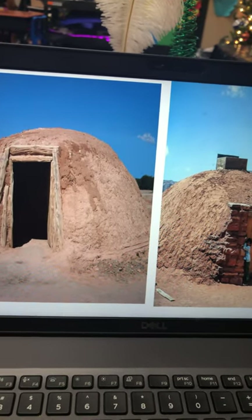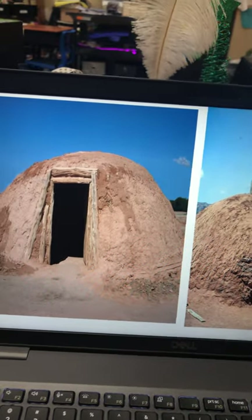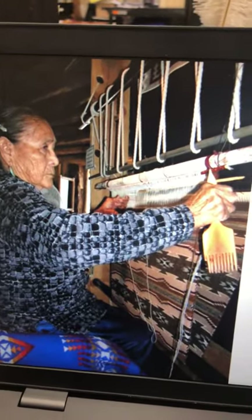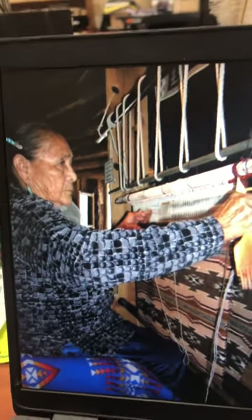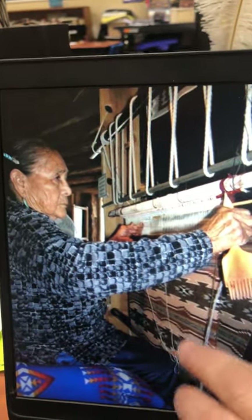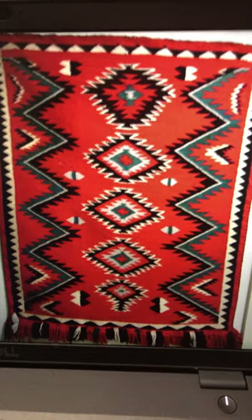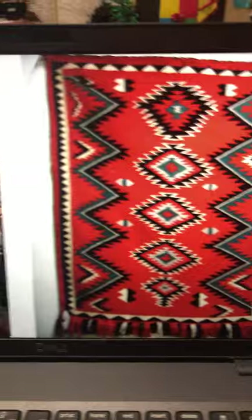Their main source of food was sheep, vegetables, and fry bread. They are also known for their beautiful and unique woven blankets made out of goat hair and sheep wool. This lady here has her loom — it's kind of like a picture frame — and she is weaving and making her rug. You can see the design down there. Here is an actual one that's finished. I love these colors: the red, the black, the white, and the turquoise. It's beautiful, and every rug is unique — no two are exactly the same.